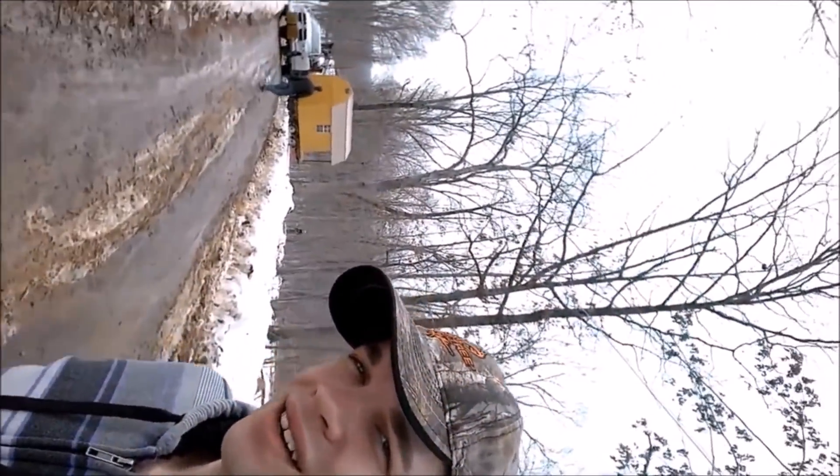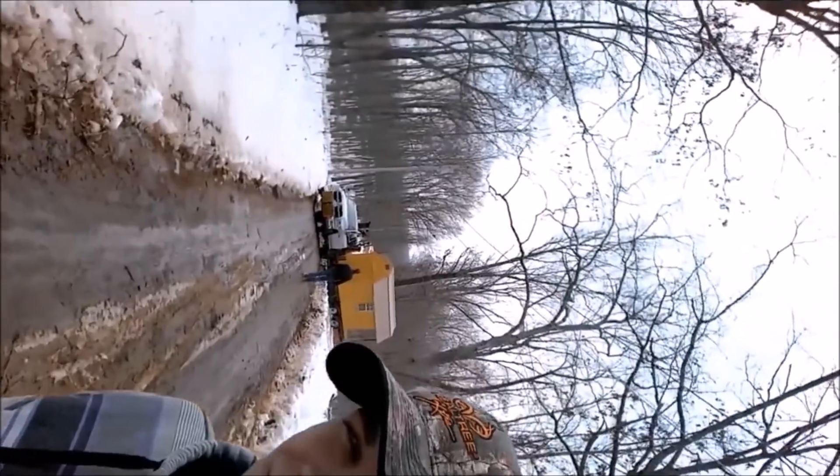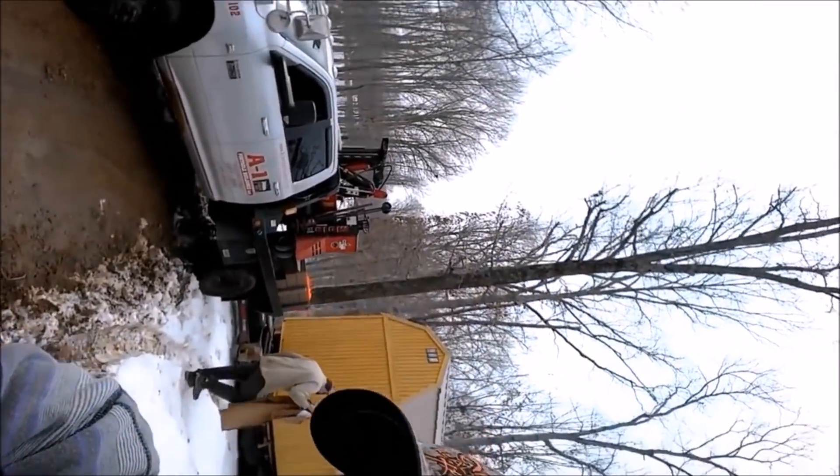We had no idea of the beauty of the landscape because when we had the cabin delivered, this is a little more what it looked like. After three postponed delivery attempts, we finally were having our cabin delivered — although it was in two feet of snow in sub-zero temperatures. We really didn't care; we were just excited to be on the start of our journey.